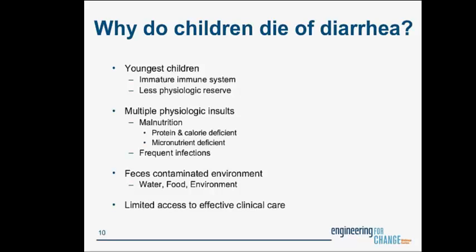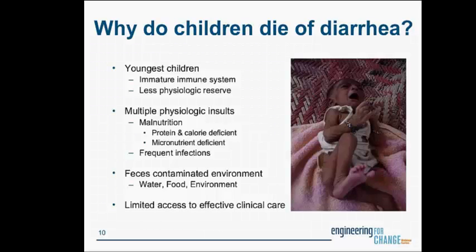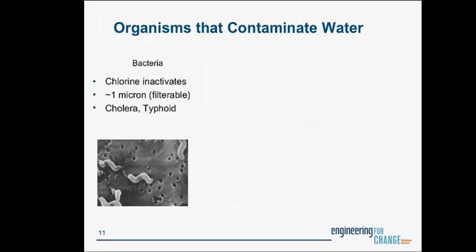When we talk about organisms that contaminate water and cause diarrhea, there are three types. The first is bacteria — effectively inactivated by chlorine and about one micron in size, so fairly easily filtered. Bacteria you might have heard of include cholera and typhoid. We also have protozoa, which tend to be bigger — about three to ten microns. When they come out of the body, they encyst themselves in a chlorine-resistant shell. Some protozoa you might have heard of are cryptosporidium or Giardia.